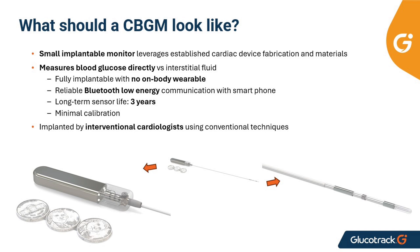Leveraging tried and true technologies, our system design is based on well-known, established products in the cardiac implantable space. A CBGM can potentially benefit millions of people with diabetes. GlucoTrack is bringing differentiated value to the glucose monitoring market and people with diabetes. GlucoTrack is a NASDAQ-traded company under the ticker GCTK. For more information, visit our website. Thank you for listening.